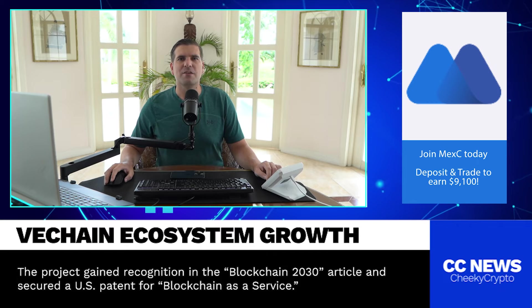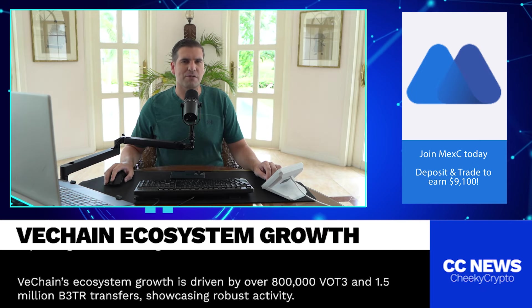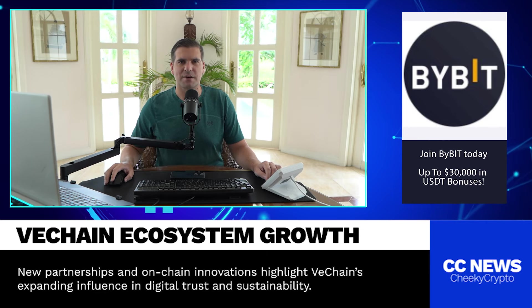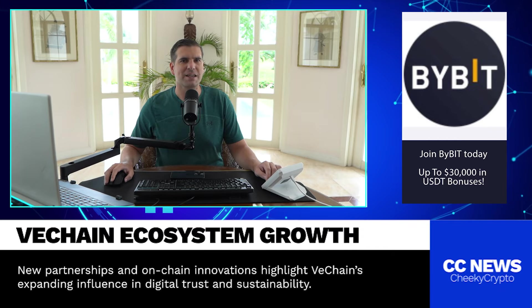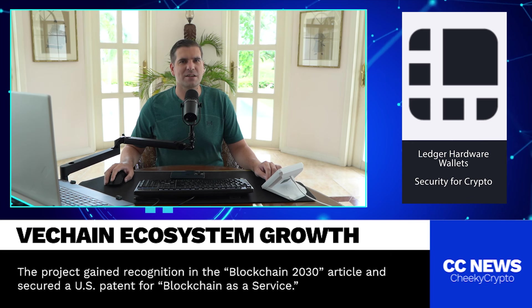And let's be real — in the world of crypto, where so many projects are just hype and speculation, seeing actual use is a breath of fresh air. But of course, there are always some skeptics. Some folks are pointing out that while the numbers are impressive, it's still very early days. They're saying we need to see even more sustained growth and adoption for VeChain to truly break into the mainstream. And hey, that's a fair point. Blockchain projects can take time to mature, and while this is a big step, there's still a long road ahead.